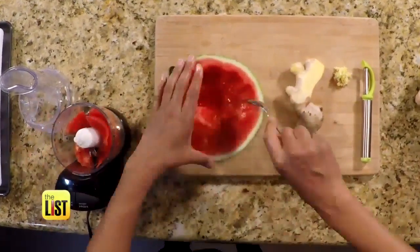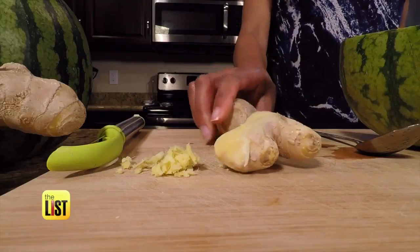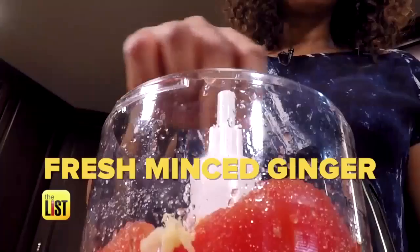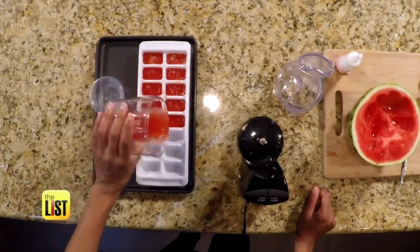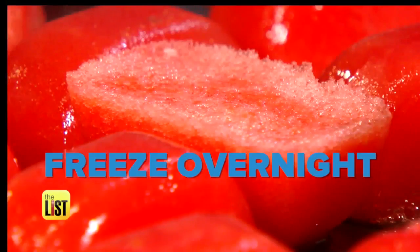We're going to start off with a seedless watermelon — about five cups will do. We're going to use fresh ginger root today, but of course if you're short on time you can just buy it pre-minced. Just enough to give a slight kick. The ginger settles yucky tummies while the watermelon's high water content keeps your pup hydrated. Freeze overnight and they're ready to go.